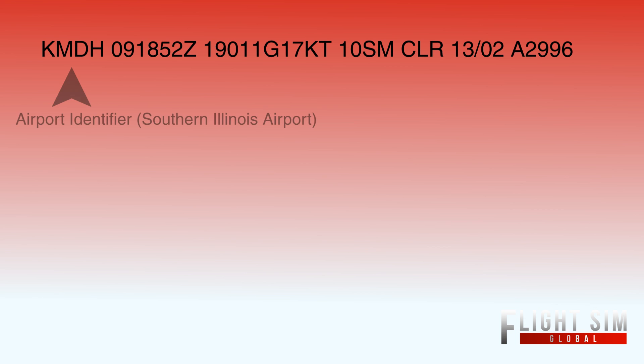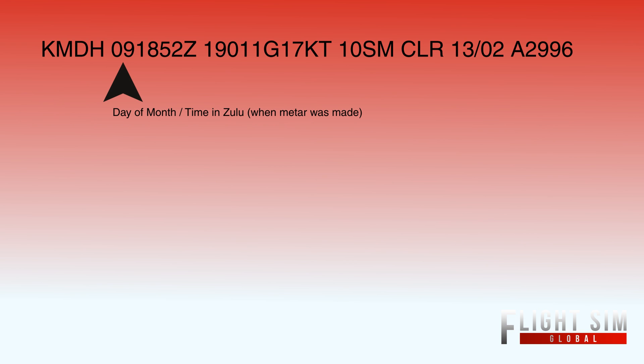I've just thrown up a Southern Illinois Airport METAR. The beginning part, the Kilo Mike Delta Hotel, is your airport identifier. That stands for Southern Illinois Airport. The next part is your date and time.